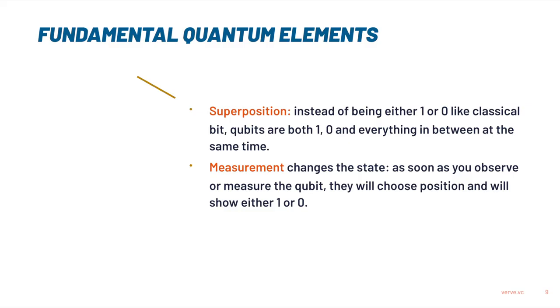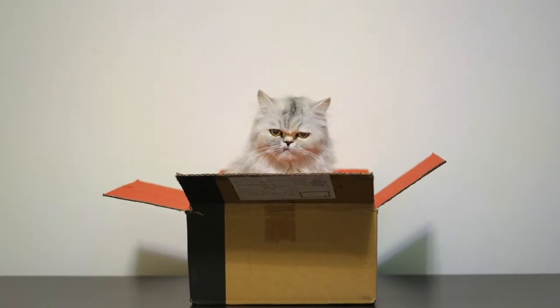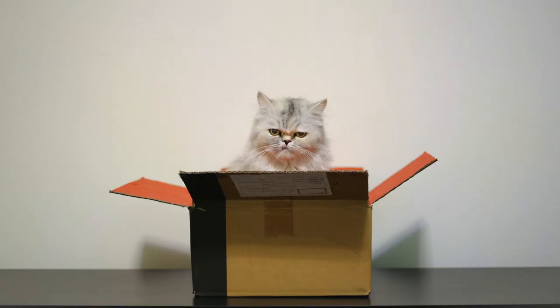That's the second property: measurement changes the state. As soon as you look at that quantum state, it will tell you it's either one or zero. These two properties also come back in Schrodinger's famous thought experiment about the cat. He basically says if you take a cat and put it into a box, completely isolated, then it might as well be alive or dead or anything in between — you don't know. But as soon as you open the box, the cat will certainly be alive or dead. So that's superposition, which is then again broken by measurement.